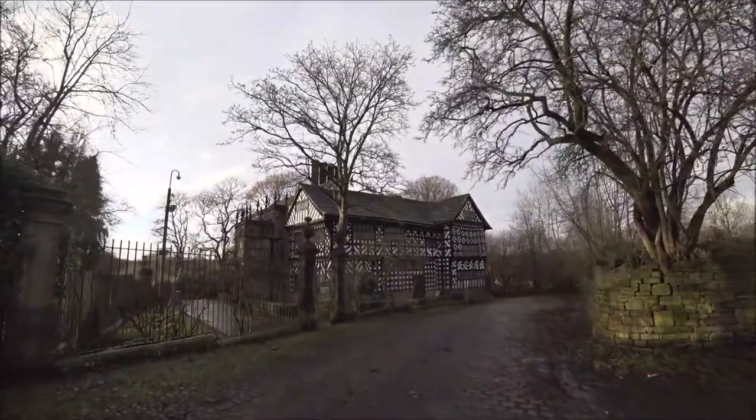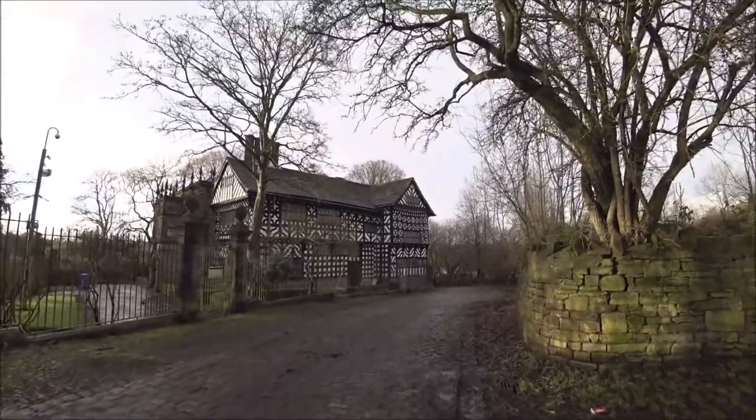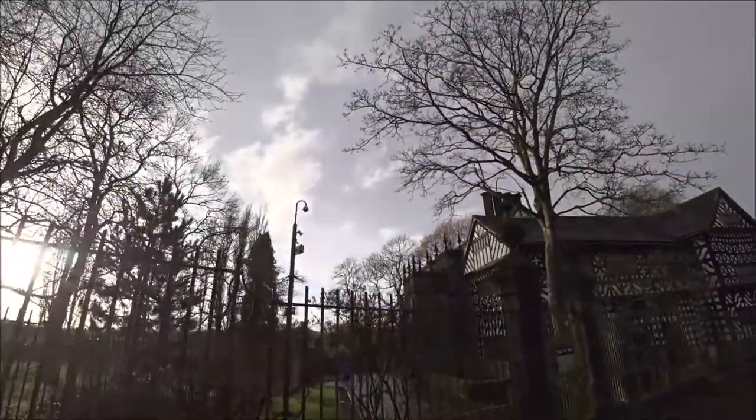The building that we're looking at now, the Tudor part of the building, is 16th century. Some parts of it are 15th century as well. And then to that side there is the Jacobean side, the stone side.